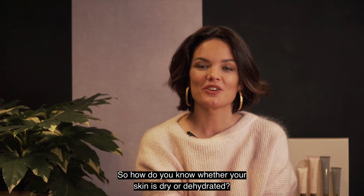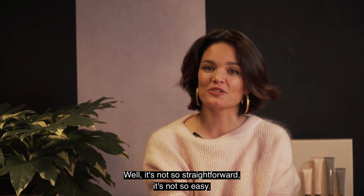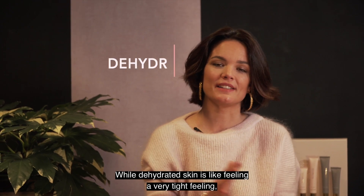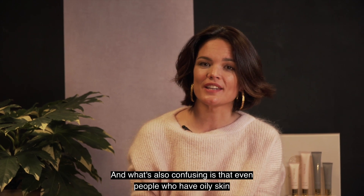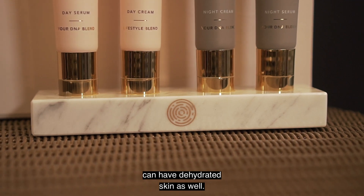So how do you know whether your skin is dry or dehydrated? Well, it's not so straightforward. Dry skin is often characterized by very sensitive skin as well, while dehydrated skin feels like a very tight feeling when you come out of the shower, for example. What is also confusing is that even people who have oily skin can have dehydrated skin as well.